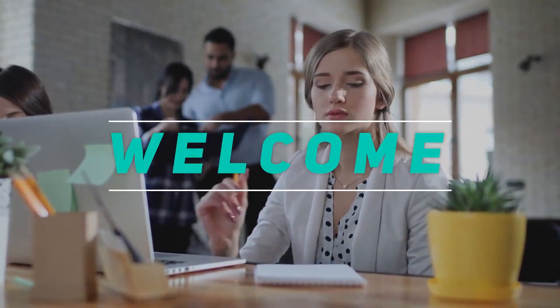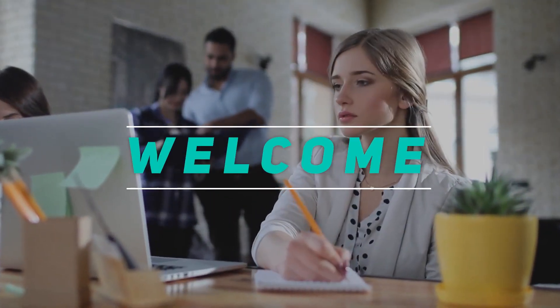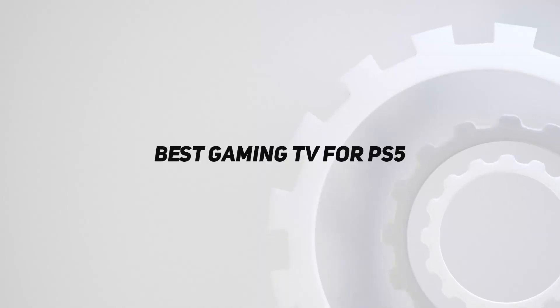Hey, welcome back to my channel. In this video, I'm going to talk about the Top 5 Best Gaming TVs for PS5.